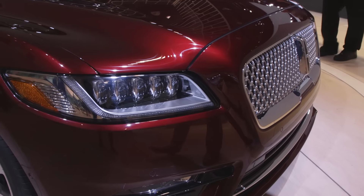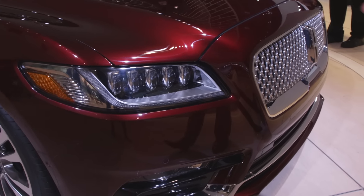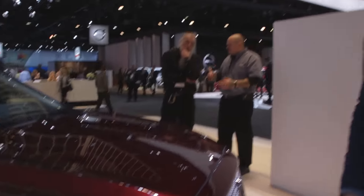It gives this large luxury sedan, which is the premium car for Lincoln and the top of the line, these sort of rear-drive proportions and shape and body style, even though it is a front-drive or all-wheel-drive car, depending on how you option it.